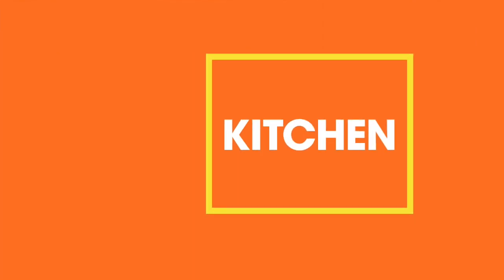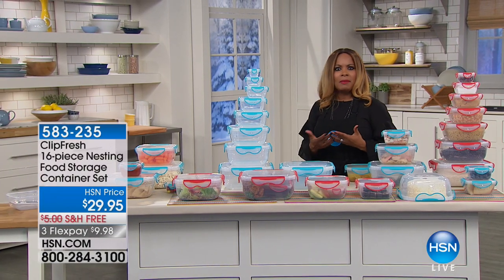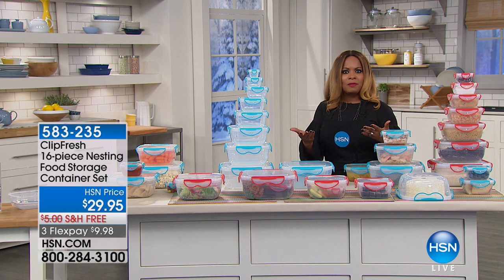When you go to the supermarket, whether you go once a week or once every couple of weeks, you want to be able to keep the foods that you buy fresh for the longest period of time.